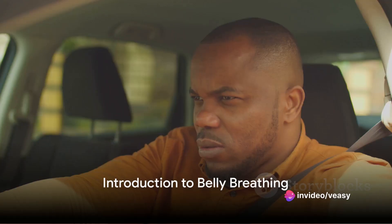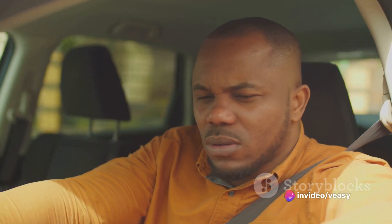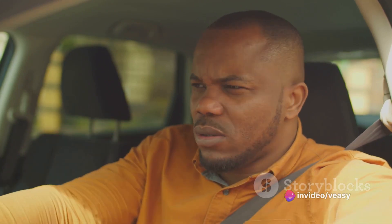Ever felt stressed while stuck in traffic? It's chaotic and nerve-wracking, but there's a cure: belly breathing. It's simple and effective.